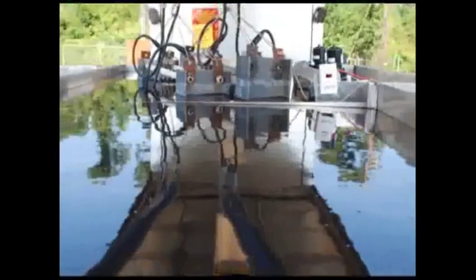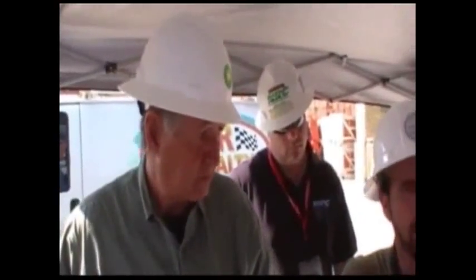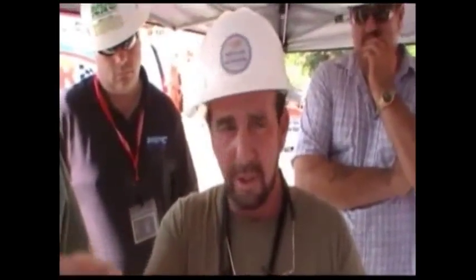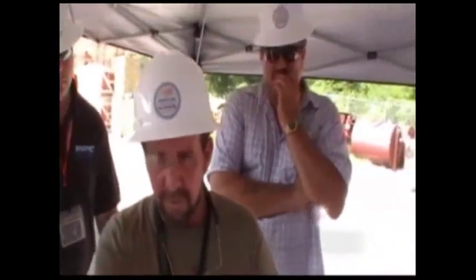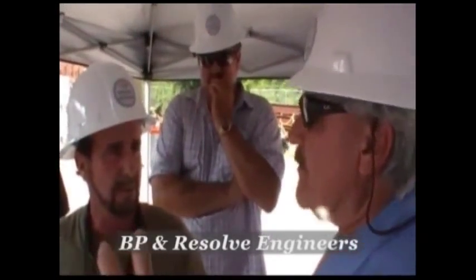Our 300G model contains two sets of electrodes that will be treating the water using a low voltage DC current. Present at the demonstration were both British Petroleum engineers and Resolve personnel. They were explained the process of H2O's patented electrocoagulation process and how it operates, including how the water is treated to produce the resulting separation.